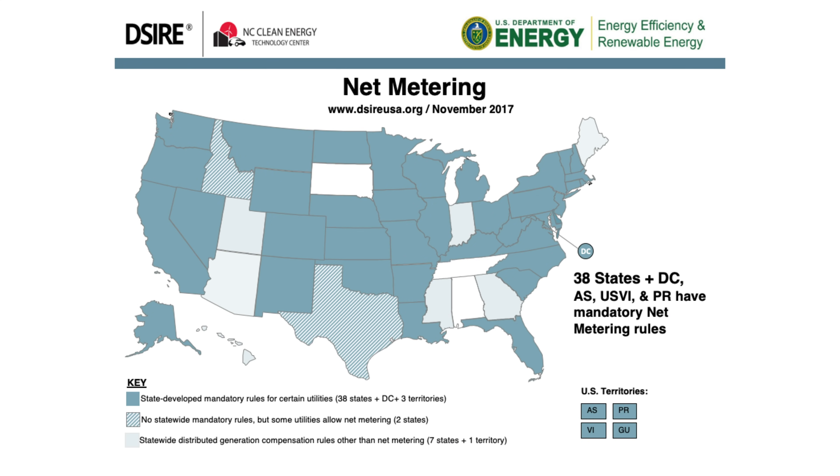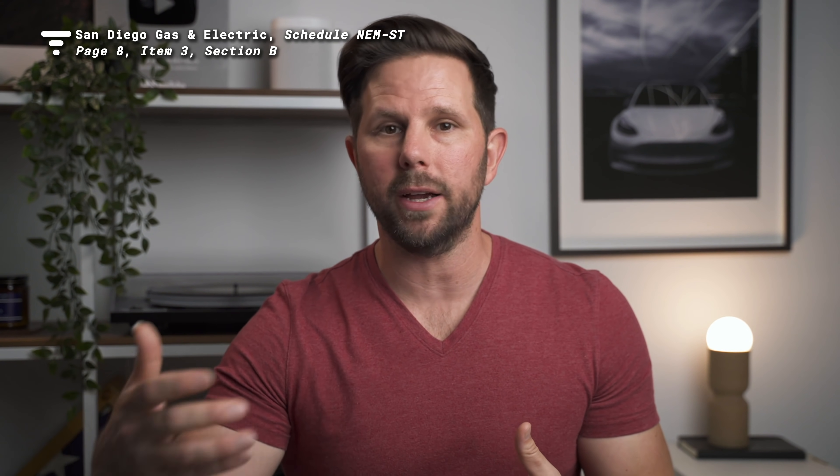This also works because in California, like 37 other states and territories in the U.S., we have Net Energy Metering or NEM. As an energy producer, I'm able to sell energy back to the grid and get credited for it. Specifically, I'm credited at the same rate that energy would cost during that time. So when I switch my house to running on the Powerwall at the peak rate of 53 cents per kilowatt hour, all of my solar energy that's still being generated goes back to the grid and I'm credited at that 53 cents per kilowatt hour.